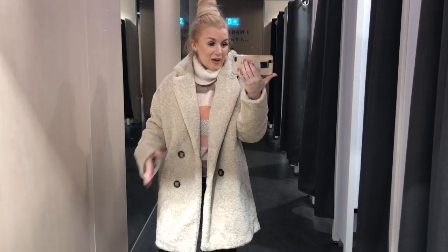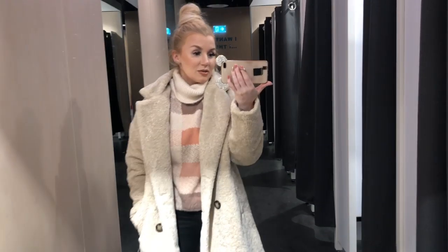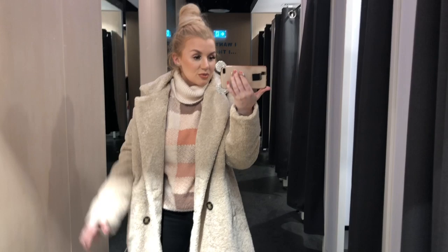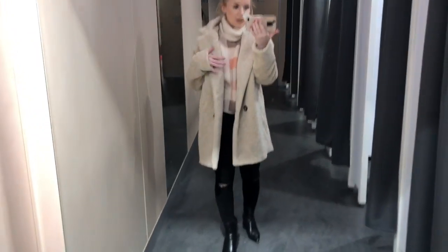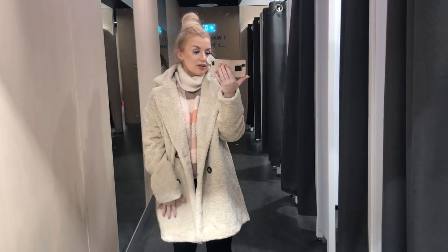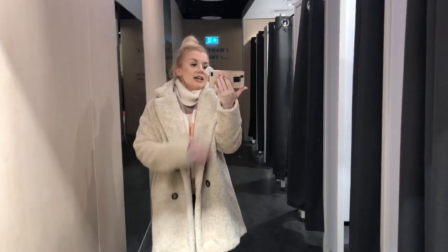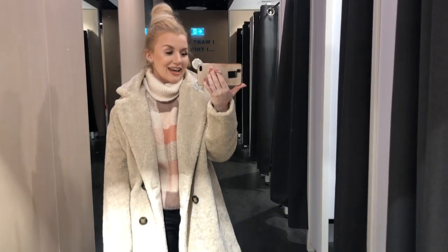I just threw this coat back on with this jumper so you can see how gorgeous they go together. All the colours in this collection completely complement each other, so everything is really wearable and mix-and-matchable, which I love. I'm obsessed with this coat now — it also comes in a nice brown colour but I just love all the creams. It's so nice — I feel like I need this too.